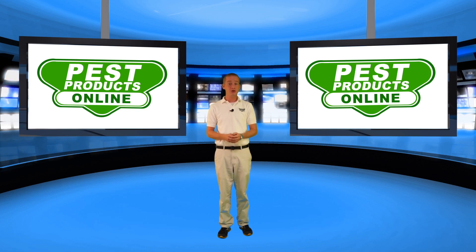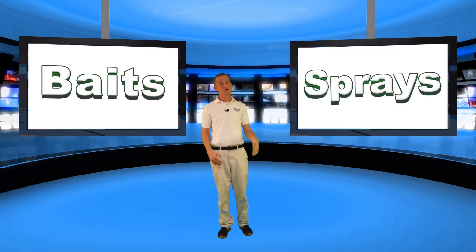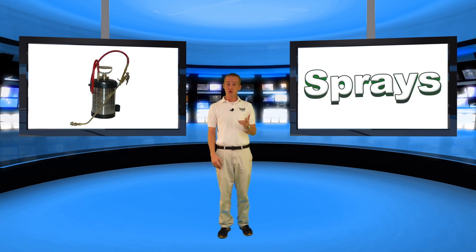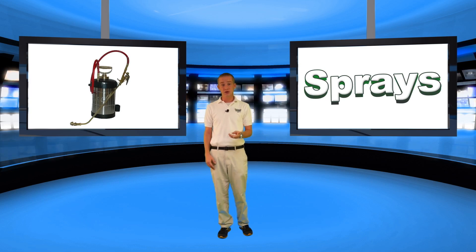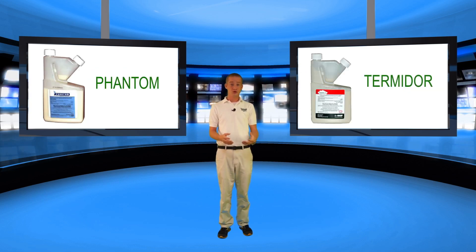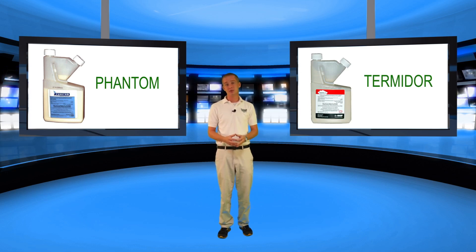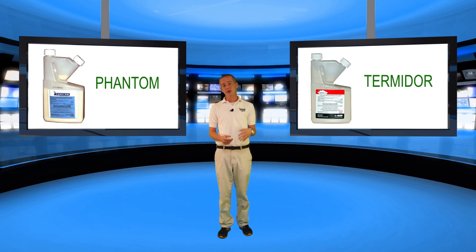Here at Pest Products Online we recommend two different types of products: baits and sprays. First we're going to talk about sprays. The two different sprays we recommend are liquid concentrates that you mix with water — one is Phantom and one is Termidor. The pest control industry has recognized that Termidor is absolutely the best product you could possibly use for getting rid of ants, and the reason being is Termidor is a non-repellent based product.